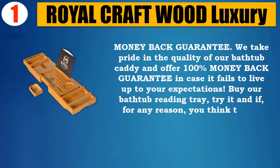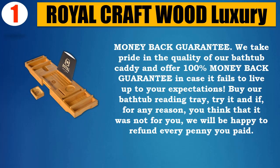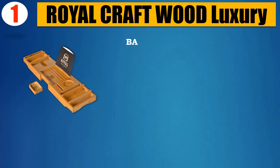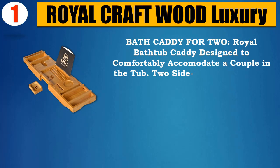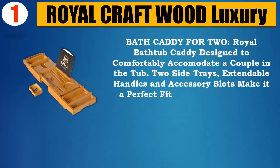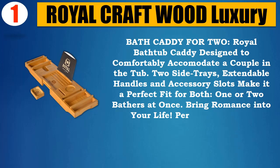Buy their bathtub reading tray, try it, and if for any reason you think it's not for you, they will be happy to refund every penny you paid. Bath caddy for two — the Royal bathtub caddy is designed to comfortably accommodate a couple in the tub. Two side trays, extendable handles, and accessory slots make it a perfect fit for one or two bathers at once.